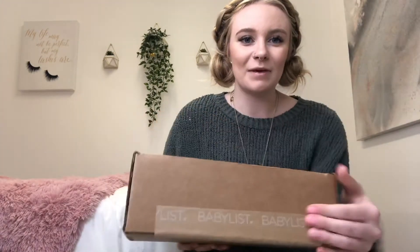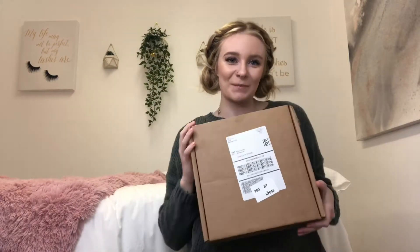Hi guys, I'm Brie! So today I'm going to unbox my Baby List January box and I'm so excited. I have not opened it — this thing is still sealed shut, so I hope it's easy to open.